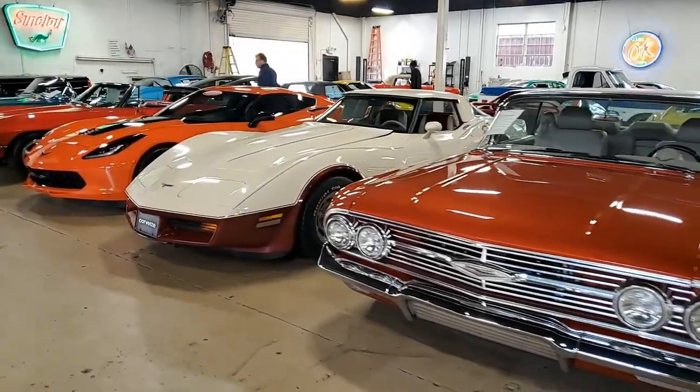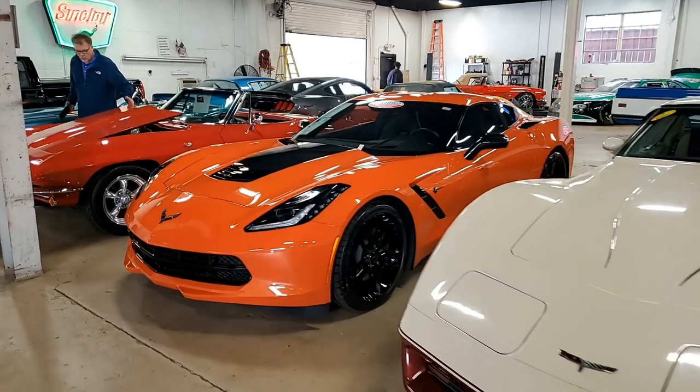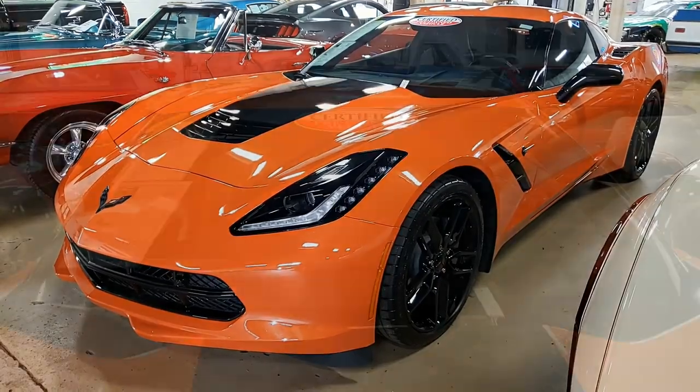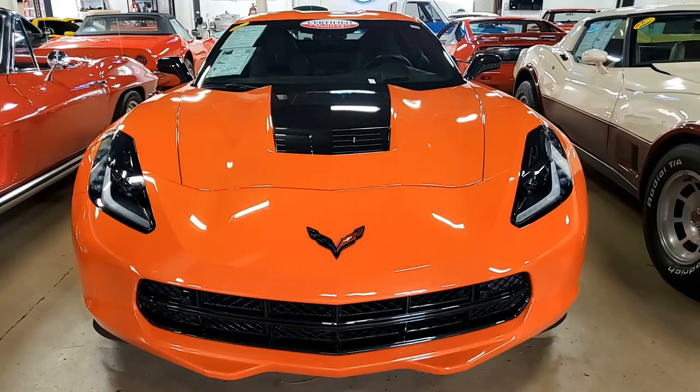Well, if you want a head-turner, this car is going to be gorgeous. This is a 2019 Chevrolet Corvette Stingray 2LT Coupe, and it is a beautiful car — with just a little over 3,000 miles. This is something else.